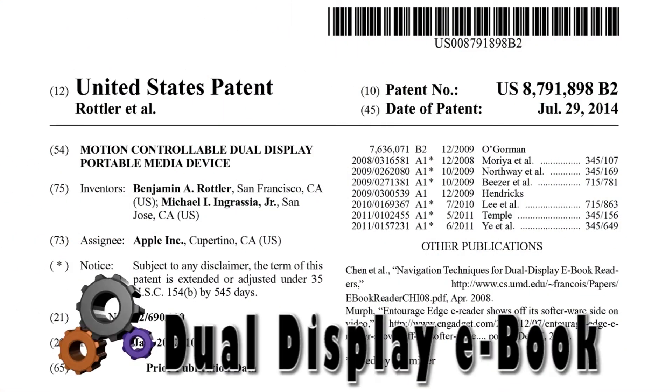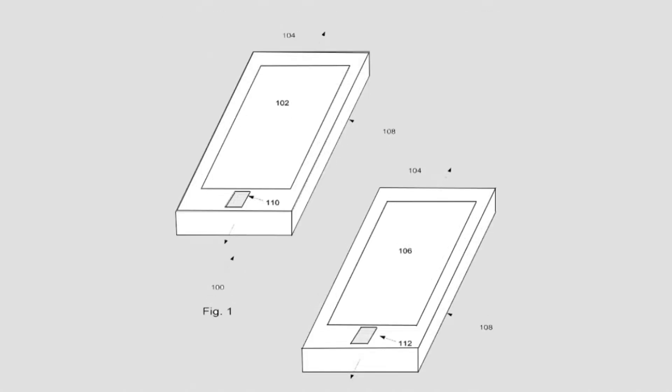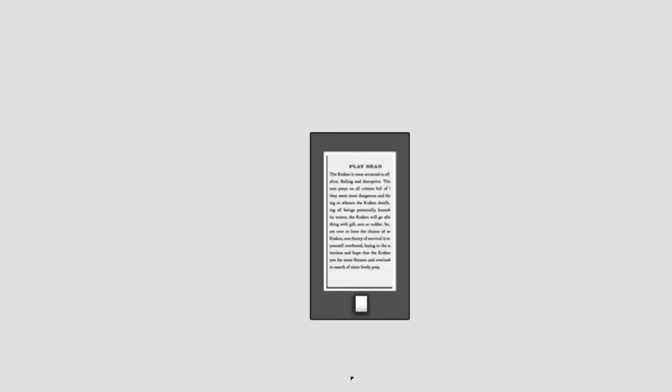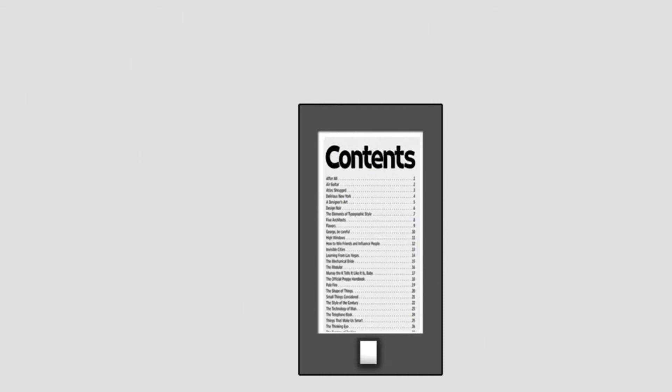This ebook designed from Apple includes two displays. One display is on the front of the device and the second is on the back side. The user may rotate the device along any of the three axes. A user reading a specific page of an ebook on the primary display rotates the ebook end-over-end to see the table of contents on the secondary display.